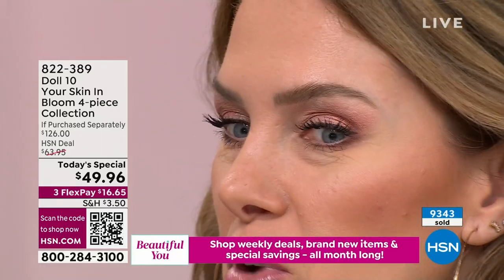It's that lifting mascara and it is so good. It's all I'm wearing, and I typically wear fake or false lashes. Look at that lift — these are just all my real lashes.